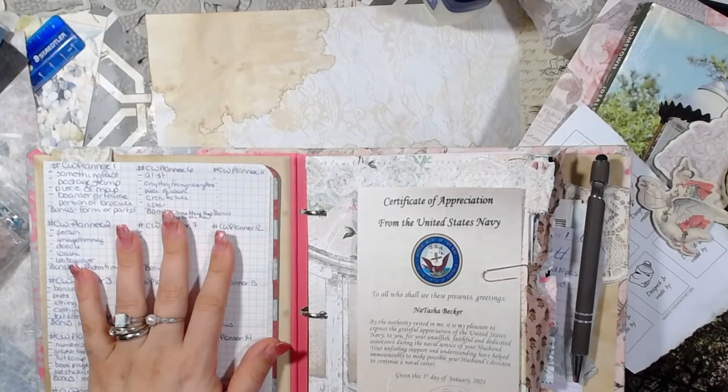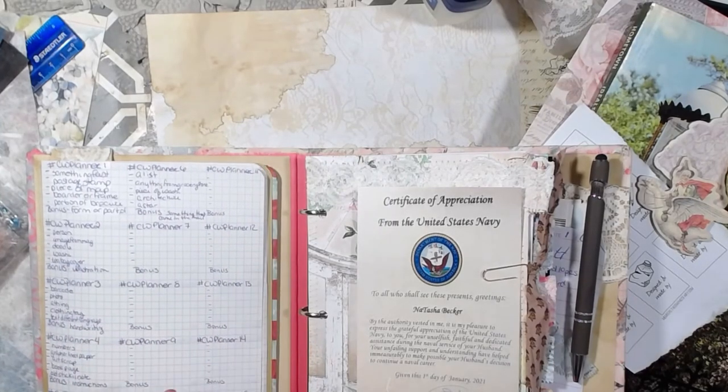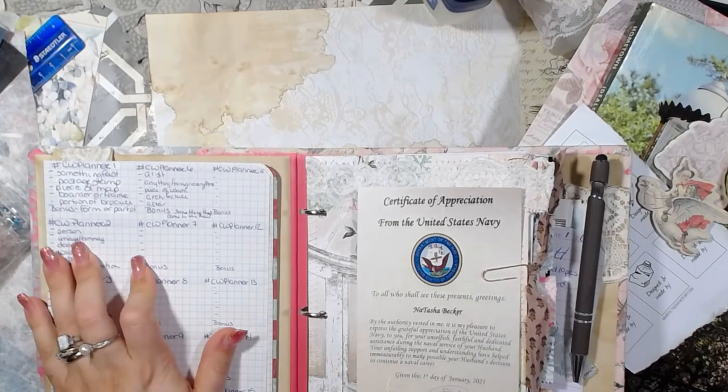Hey guys, welcome back to the channel. So in today's video, I'm going to be doing week two of the planner challenge from Marguerite Miller.